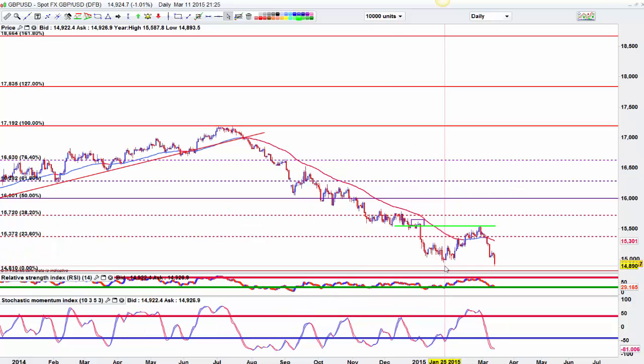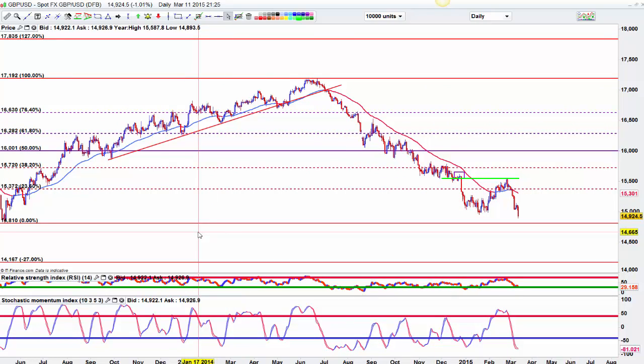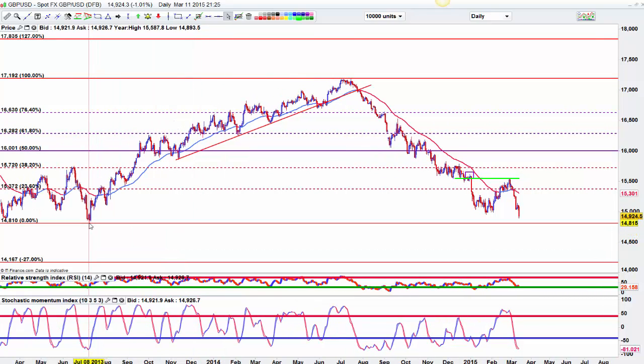And the pound/dollar — dipping under 1.50, we're at 1.4924. I would still short any tests of 1.50 to see if that can come down to 1.48. I think 1.48 is a target based on that support from July 13.